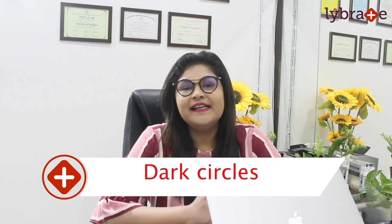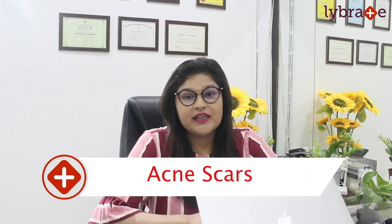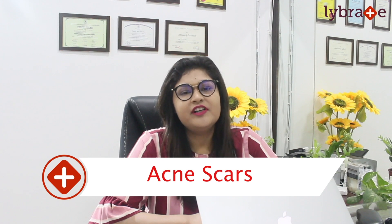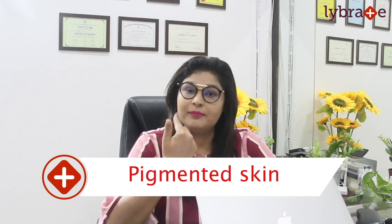So, what are these treatments? A lot of people have dark circles or tanning, underarm or thigh darkening, acne or pimples which leave marks, or general face problems. Many people also have forehead pigmentation or face pigmentation.